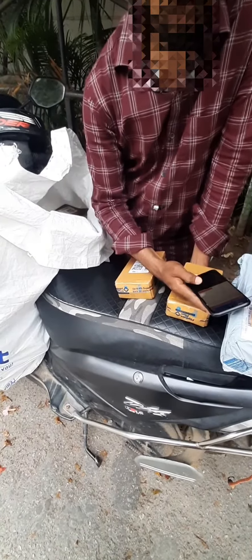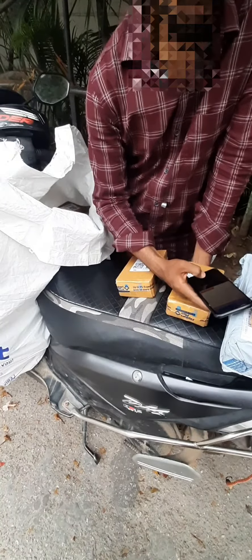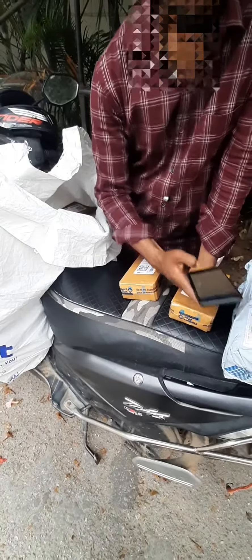Let's see Flipkart open box delivery, for which the customer gets to verify and inspect products before accepting delivery and remain safe from fraud. The delivery boy will open the package and show the product from inside.